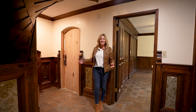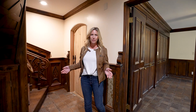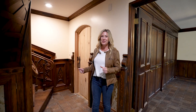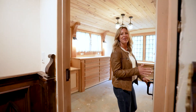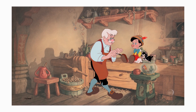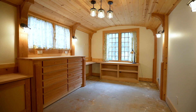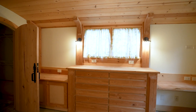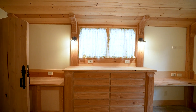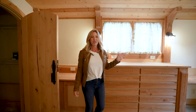Downstairs we have three really great sized bedrooms and two bathrooms. But in this sneak peek, I really want to show you my favorite room. Welcome to Geppetto's workshop from the movie Pinocchio. The owner spent a ton of time on this room — from the arched ceilings to all of the custom woodwork, to the walk-in closet, beautiful arched doorways, and an awesome view outside of the waterfall and all the mature landscaping. It's just such a neat space.